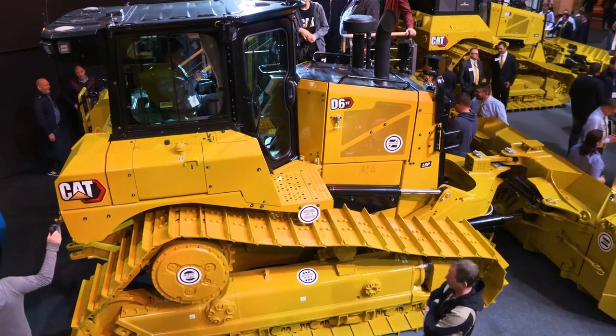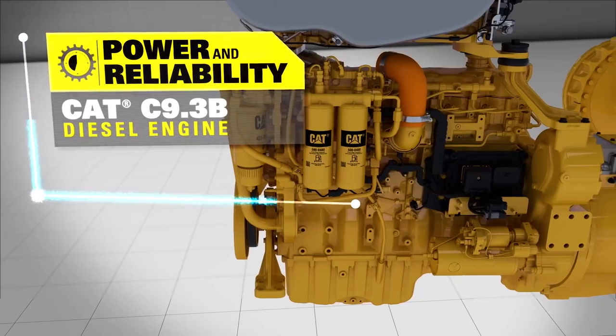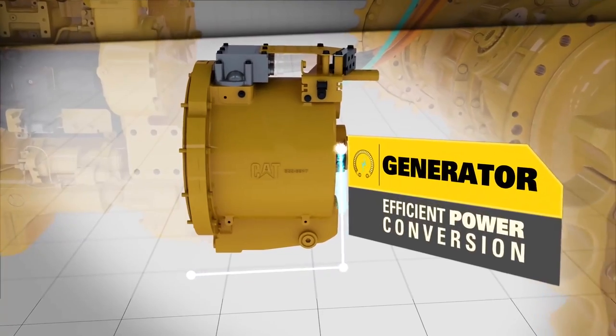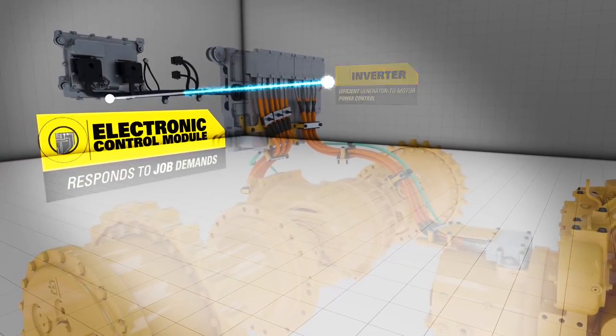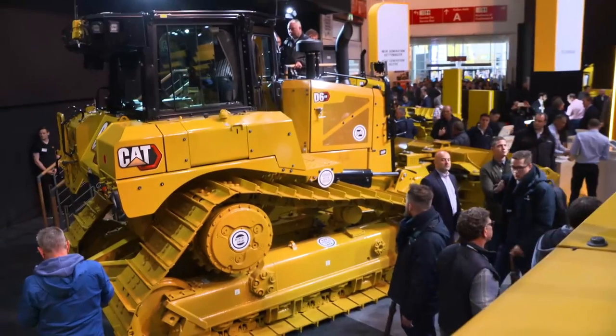With the D6XE, Caterpillar is showcasing the first diesel-electric bulldozer for every kind of terrain. The electric drive ensures that the diesel engine runs efficiently — infinitely variable drive, no switching interruptions, and thus up to 35% more efficient fuel consumption.